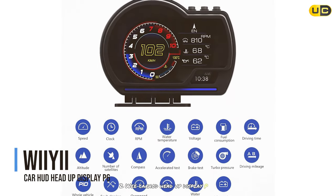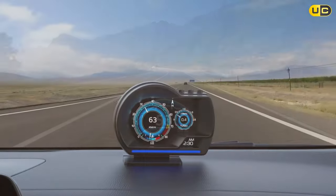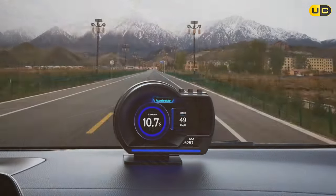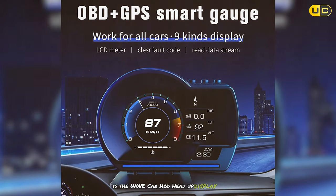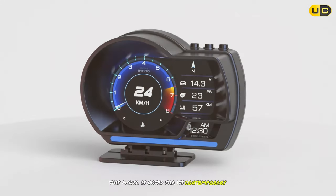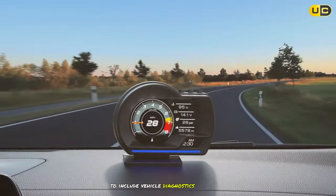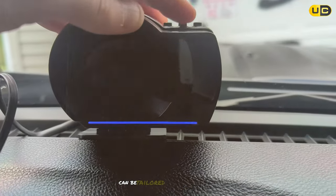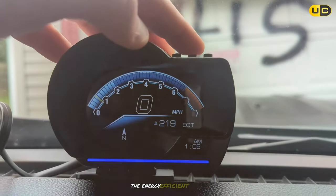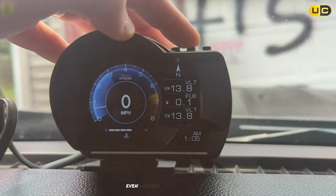At number 2 is the Wii YI Car HUD Head-Up Display P6. This model is noted for its contemporary design and comprehensive features that go beyond basic displays to include vehicle diagnostics and alerts. Its installation process is simple, and the customisable display can be tailored to meet individual preferences. The energy-efficient design ensures that the device operates optimally without draining your car's battery, even during extended journeys.